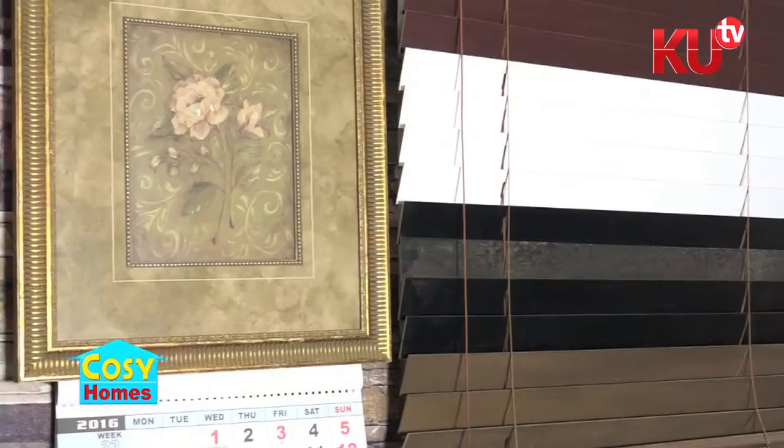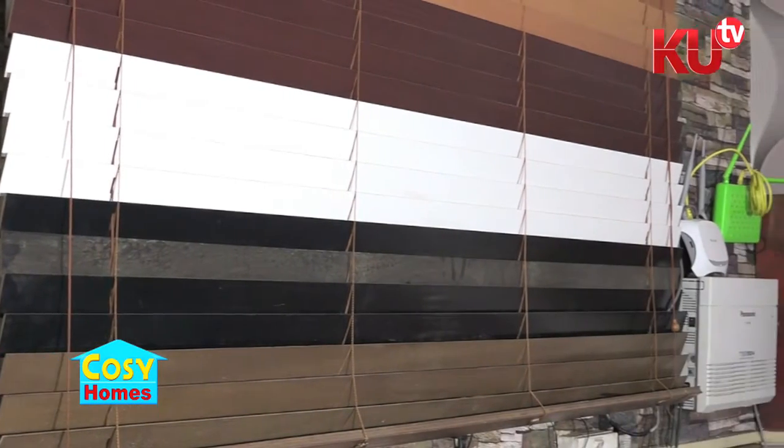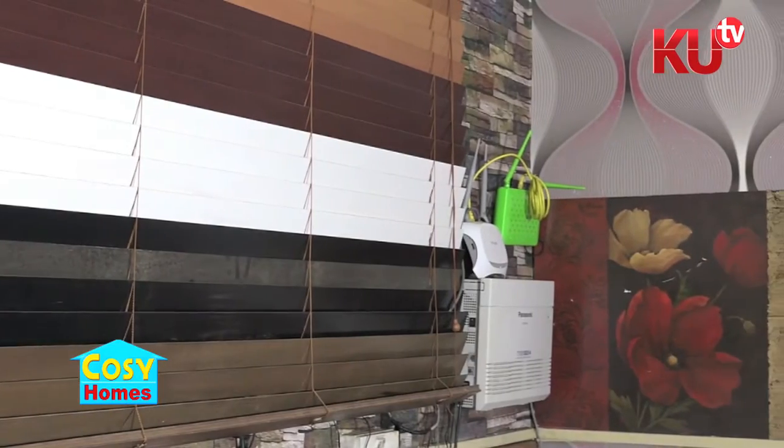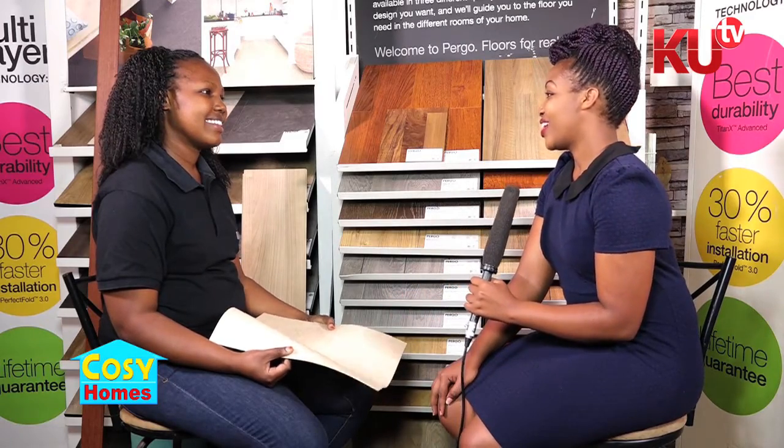How durable is the cushion vinyl? Cushion vinyl comes in two types — we have one with a five-year guarantee and one with a ten-year guarantee. It depends which one you want because in terms of cost it depends on your budget. When you're talking about guarantee, does it mean that after five years the product goes bad? Not really, because mostly it depends on you — if you maintain your floor very well, it can last a long time.